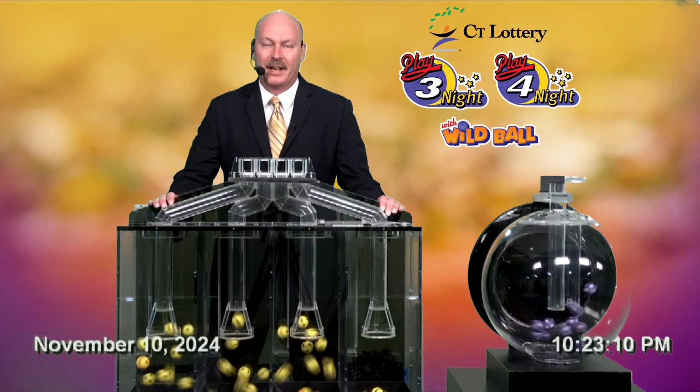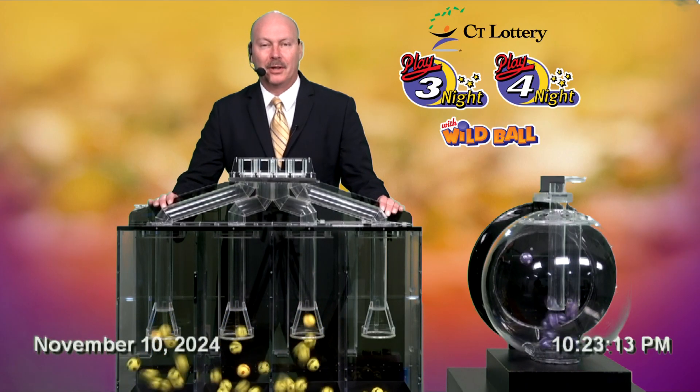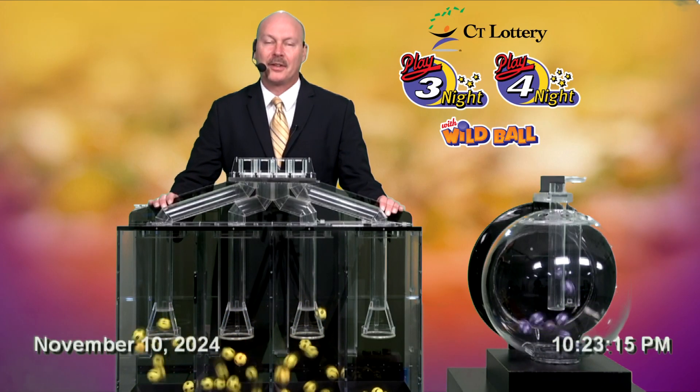Add wild ball to your plate to create more winning combinations. Use the wild ball to replace any of the drawn numbers for Play 3 or Play 4.